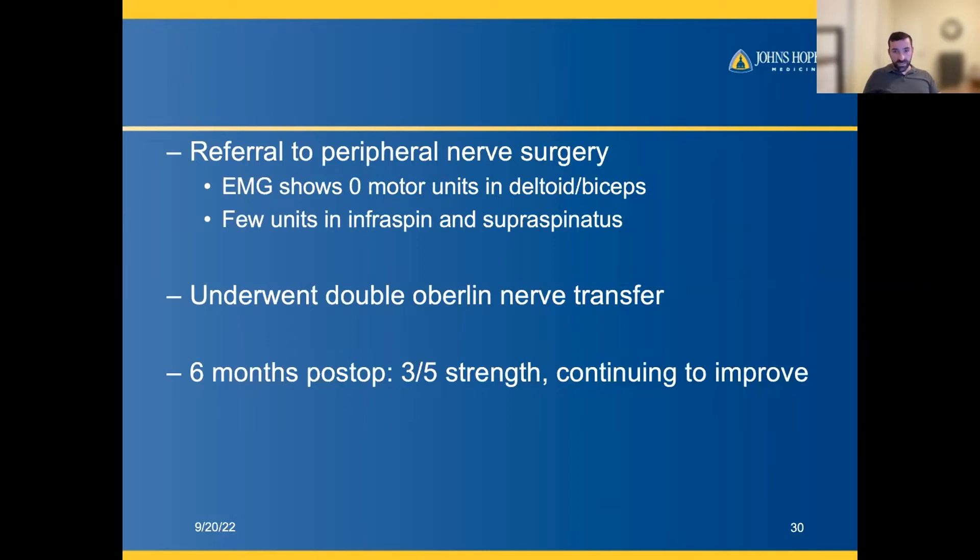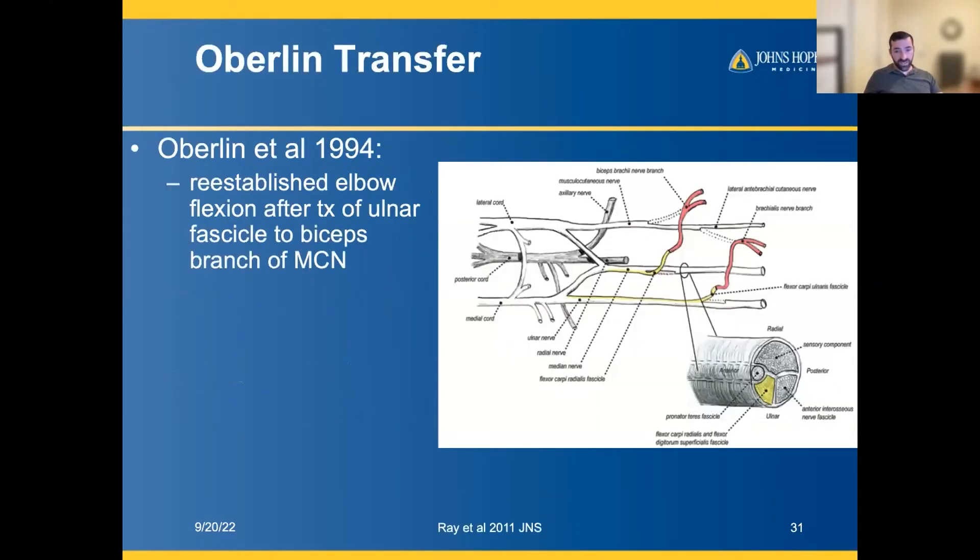The Oberlin nerve transfer — we've spoken about the AIN-to-ulnar nerve transfer in the setting of severe cubital tunnel syndrome or ulnar nerve injury causing intrinsic dysfunction. The Oberlin nerve transfer is another workhorse nerve transfer, specifically to restore elbow flexion. In 1994, Oberlin et al. showed that by transferring an ulnar fascicle to the biceps branch of the musculocutaneous nerve, elbow flexion can be restored.